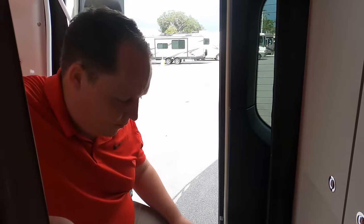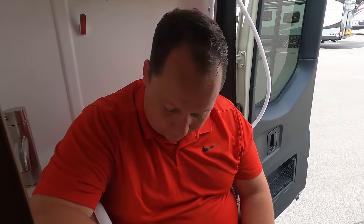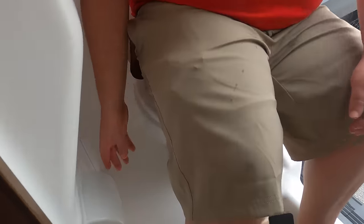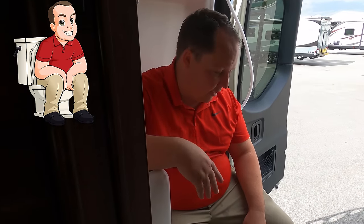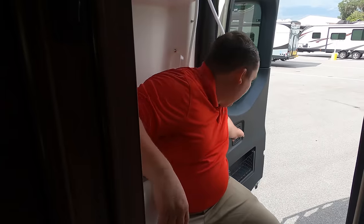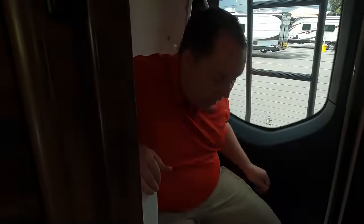It's now time for the toilet test! The toilet paper holder has a little cover so it doesn't get wet. I cannot believe I'm saying this, but this is a prime pooping position — this is the best bathroom I've ever seen in a Class B. Insane props to Winnebago. I thought for sure it would not have been a prime pooping position.